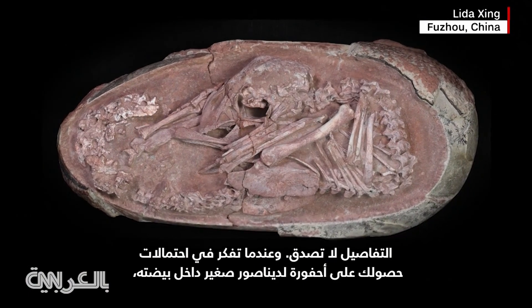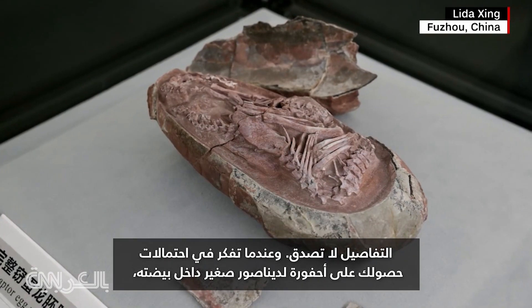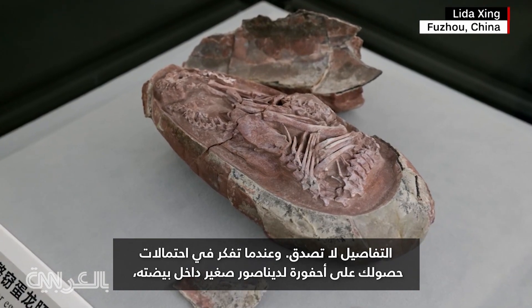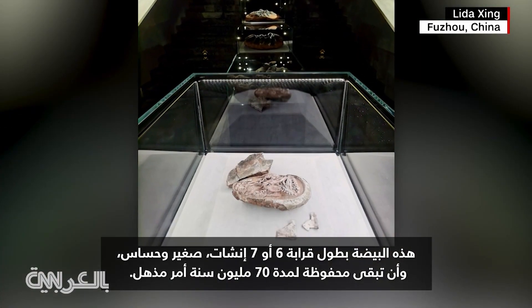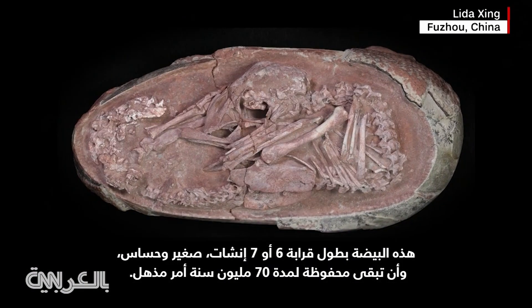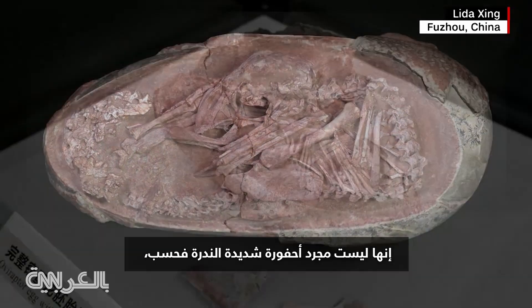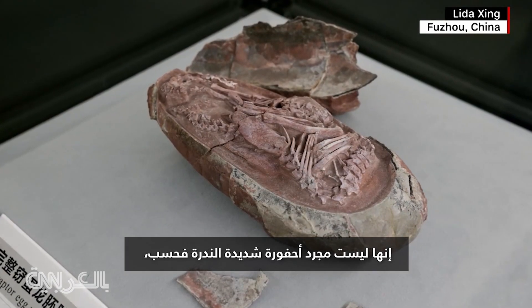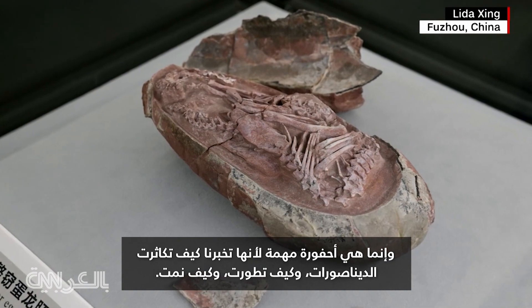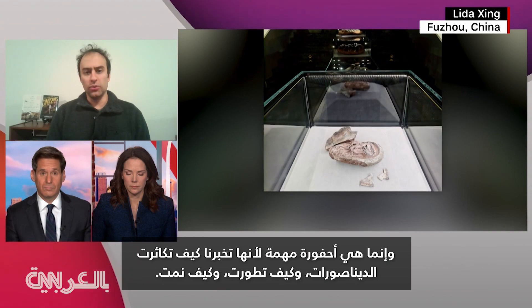The detail is incredible. When you just think about the odds to have a fossil of a baby dinosaur inside of its egg — this egg's about six, seven inches long, it's a delicate little thing — and to have that preserved for 70 million years, it's astounding. And not only is it this one in a billion fossil, it's actually quite important because it tells us a lot about how dinosaurs reproduce, how they developed, how they grew.